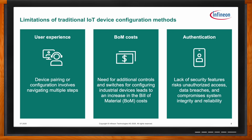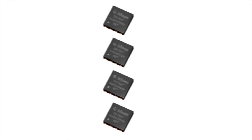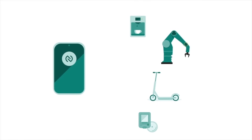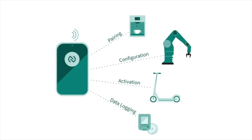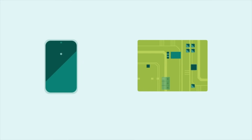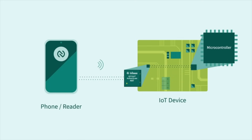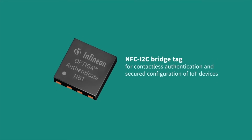Introducing Infineon's OPTIGA Authenticate NBT: a dual-interface NFC-to-I2C bridge tag enabling secured contactless device authentication and configuration using a smartphone or NFC reader. Certified as a Type 4 tag by the NFC Forum, with just a tap you can pair, configure, activate, and read logged data. The NFC and I2C technologies merge through this bridge tag, allowing NFC-enabled smartphones or readers to communicate directly with internal components of IoT devices such as MCUs connected via I2C.